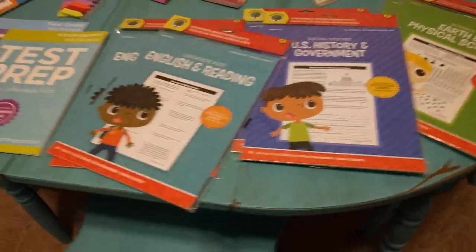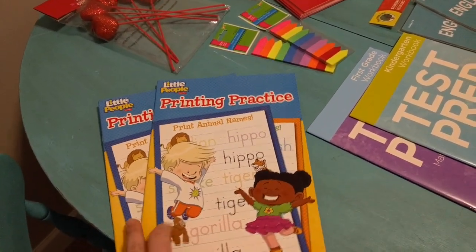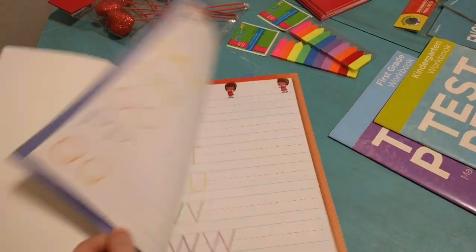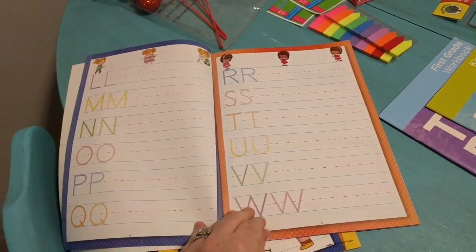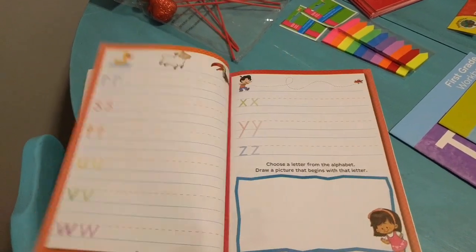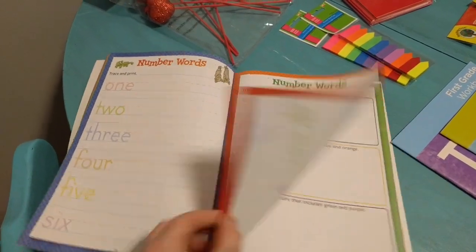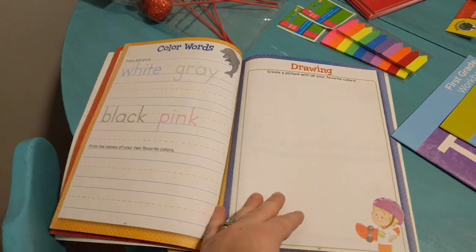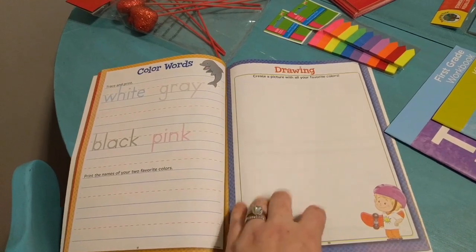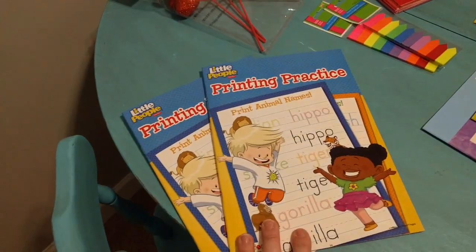Now on to all of the workbooks that I got. I got these workbooks — they're the same exact workbook — for my kindergartner and first grader, and they're just printing practice. Number one they were a dollar, but number two they are really colorful and adorable. They start out with the letters, then move on to numbers, number words, and colors, and then more words. I liked that it gave them a lot of room to write and also the opportunity to draw a picture on the opposite page, which makes it really fun for them.